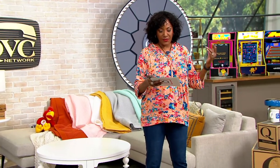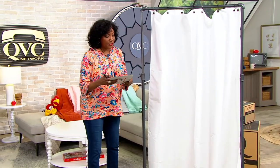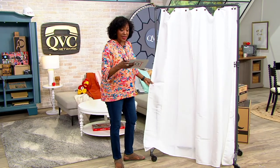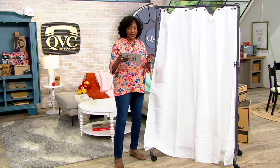In your guest bathrooms, we've got a gorgeous Northern Knights shower curtain in 100% cotton. It's the waffle texture shower curtain, offered at $42.98 — five easy pays of $8.60 per month.